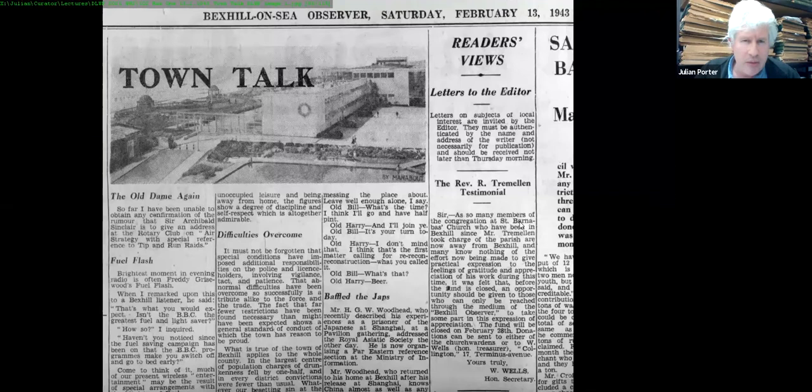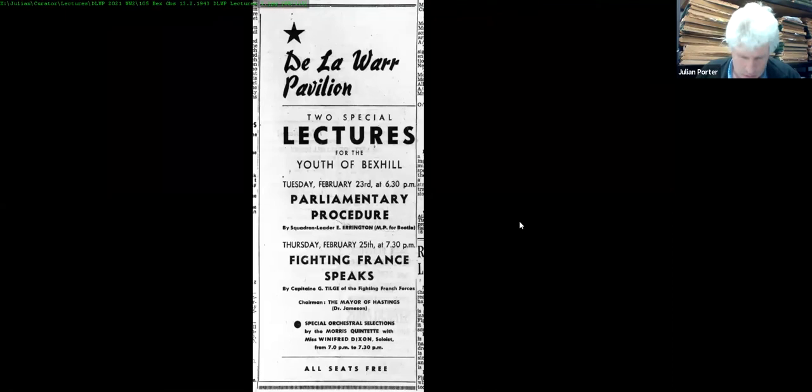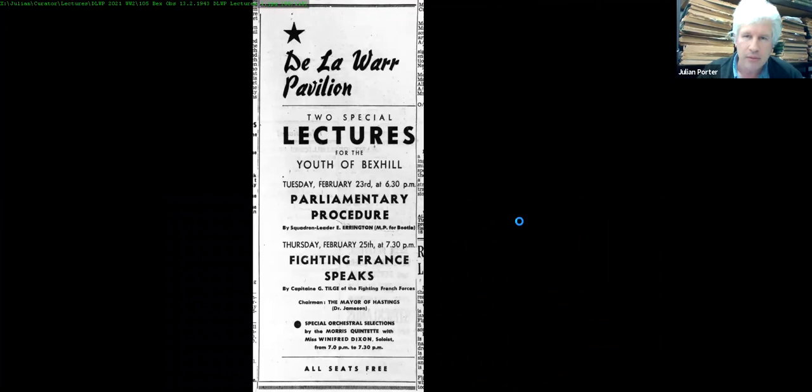The Bexhill Observer of 13th February 1943 used the De La Warr Pavilion's image iconically as a banner head for the Town Talk section — the Pavilion was front and centre during the war. Events for 1943 included dances at the De La Warr, Stars in Battledress, and some special lectures for the youth of Bexhill including 'Parliamentary Procedure' and 'Fighting France Speaks.'